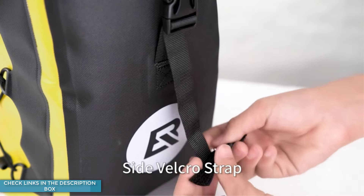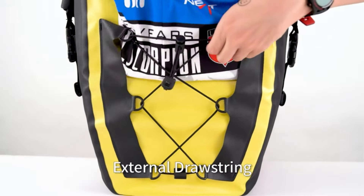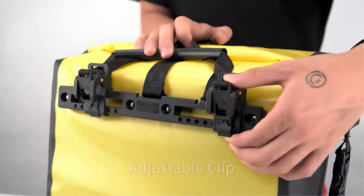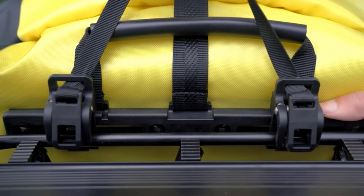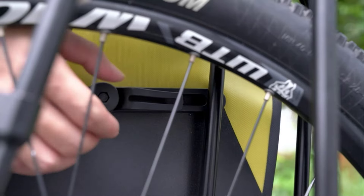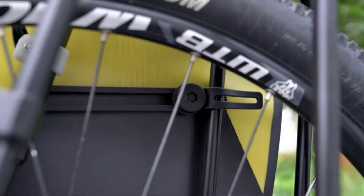The bottom pad reduces wear, and the external net compartment is great for wet clothes. Number 2: Rock Bros Bike Pannier Waterproof 27L Large Capacity Bike Bag. The Rock Bros Waterproof Bike Pannier is crafted with fully waterproof fabric, ensuring your items stay dry in rainy weather.